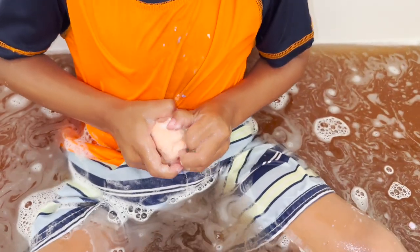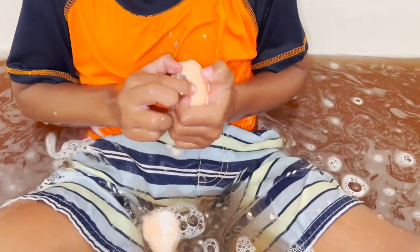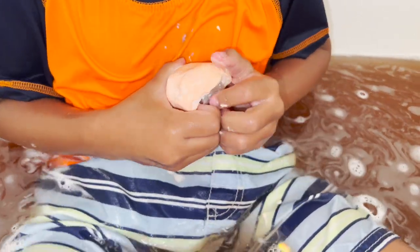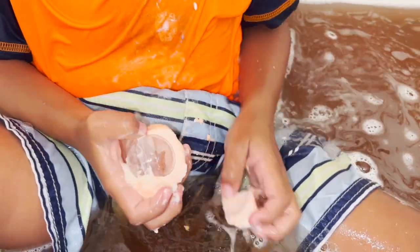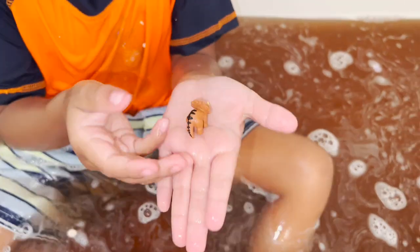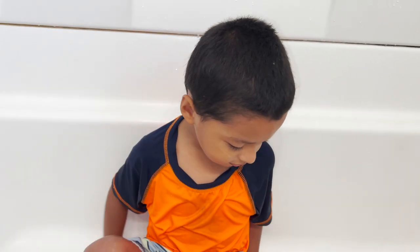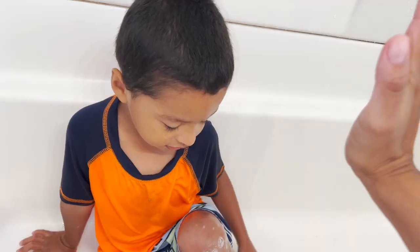Now we have my favorite one. You opened it! It's inside! We found the Styracosaurus! We have a Styracosaurus! Jeremy, did you have fun opening these dinosaur bath bombs? High five!